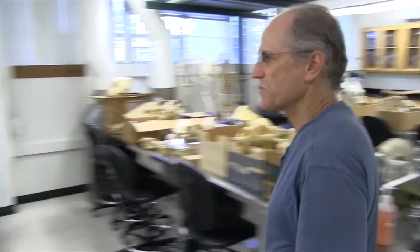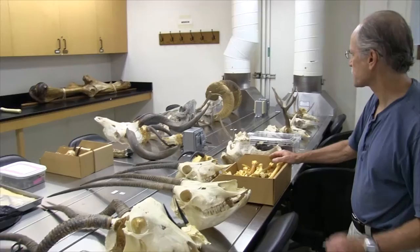Over here we have some of our collection of trophy skulls of African antelopes — lesser kudu, oryx, and other types of animals. The zoo had many of these frozen and was happy to give them to us so that we could prep the specimens.